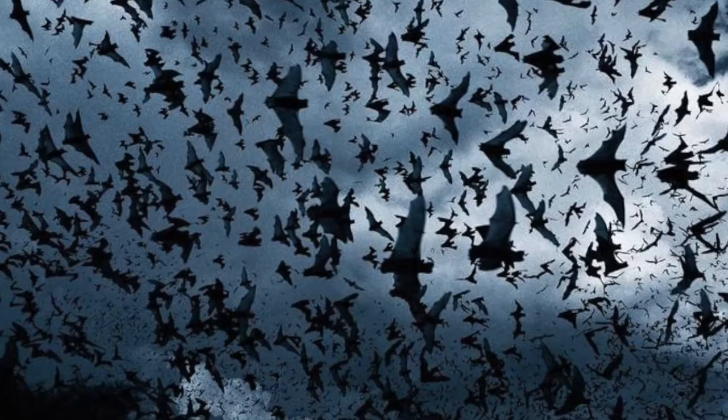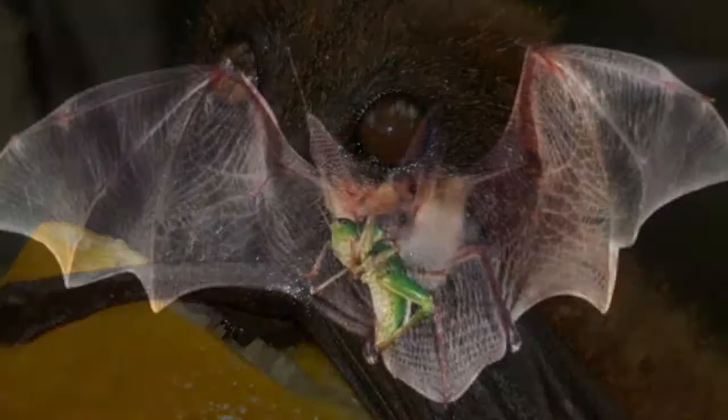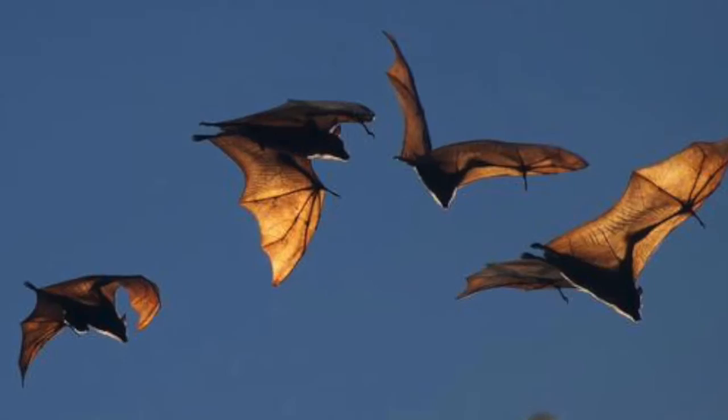Natural selection played a pivotal role in the evolution of bats. Bats would have had little competition for food because they're nocturnal and because of their ability to fly. Natural selection would favor the bat because of its advantage, and the related animals who couldn't fly would struggle to find food.